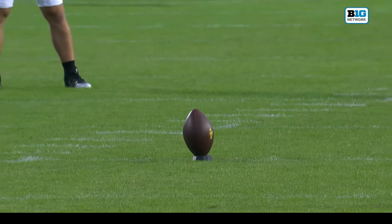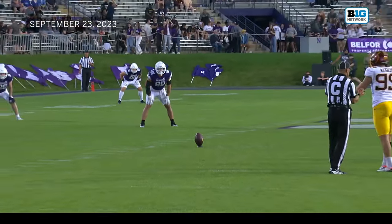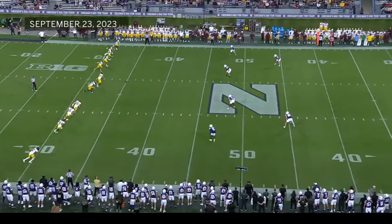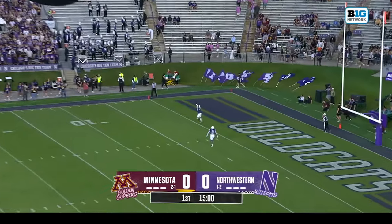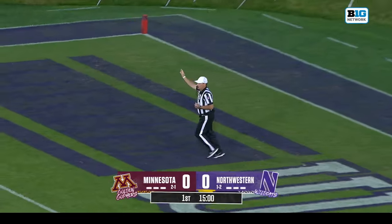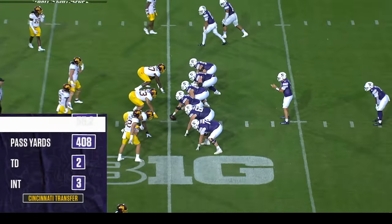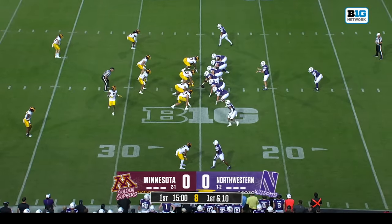Minnesota wins the toss and defers. Northwestern will receive, and of course Minnesota will kick towards the south end of the end zone. AJ Henning lets it roll right into the end zone for a touchback, and that is how we begin. The Northwestern coaching staff is hoping they can see from Ben Bryant what they have seen in practice and that it can hopefully translate here in the game.